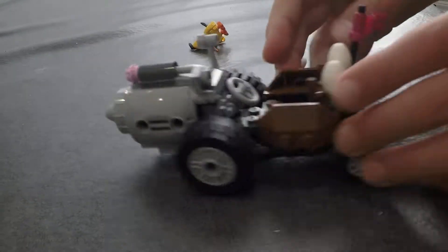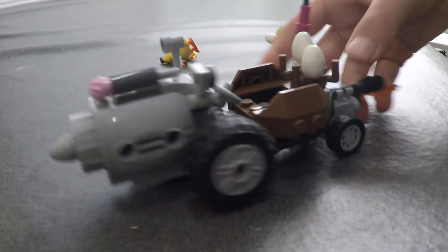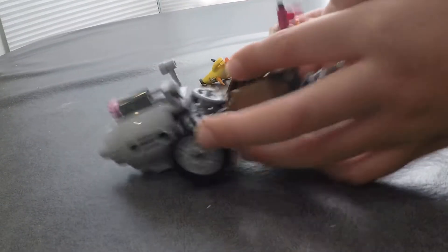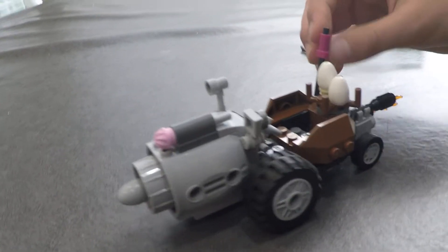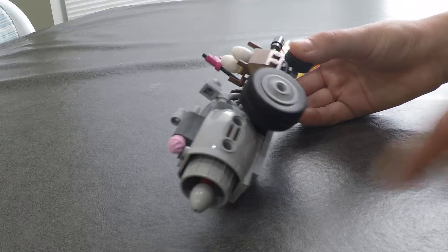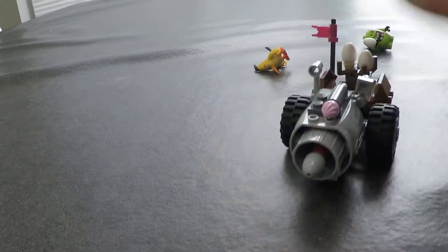I'm going to look at the minifigures first. It's just a normal pig. He's holding an egg. For some reason, all of the pigs have their ears sticking out to the side, even the ones that are not Leonard or are not wearing anything. He's sticking out his tongue. He looks kind of funny looking. They actually put tails — in the game, he doesn't have tails.